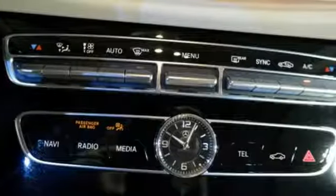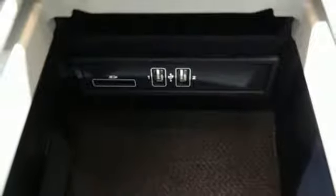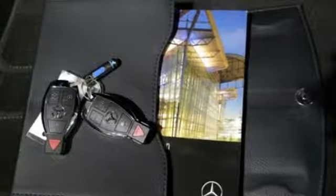Car-to-X communication warns of traffic issues ahead, and Pre-Safe protects your hearing if you get into an accident. Keyless start, home link, dual-zone climate control, hands-free Bluetooth, and voice control provide a carefree experience behind the wheel.